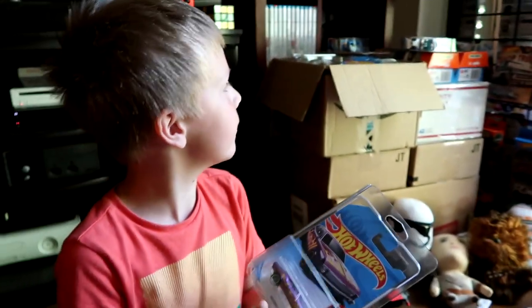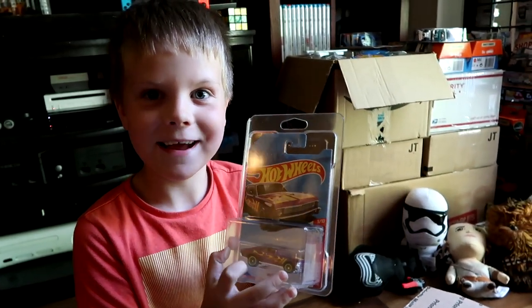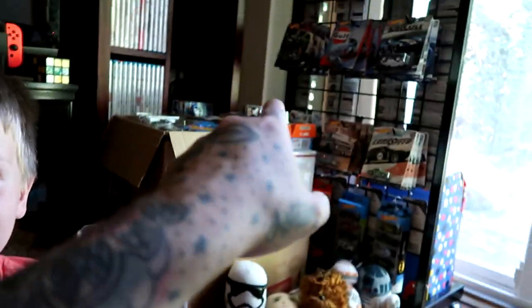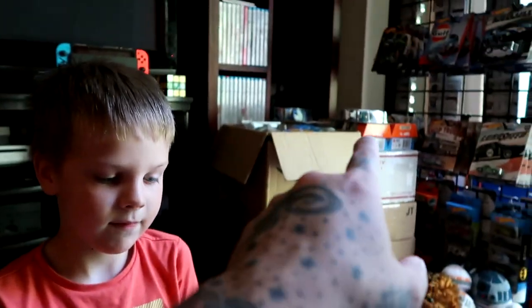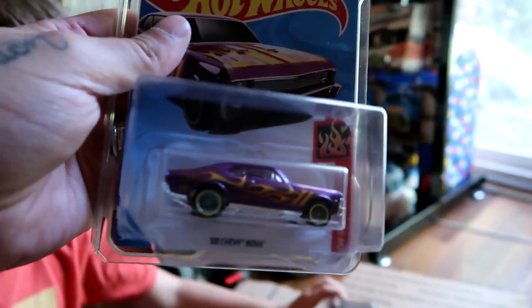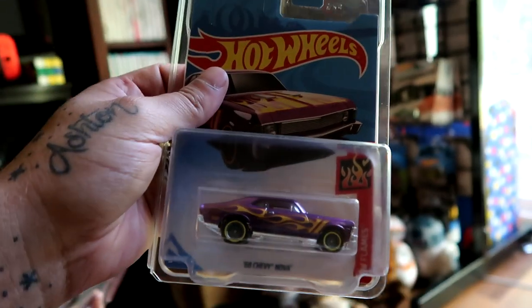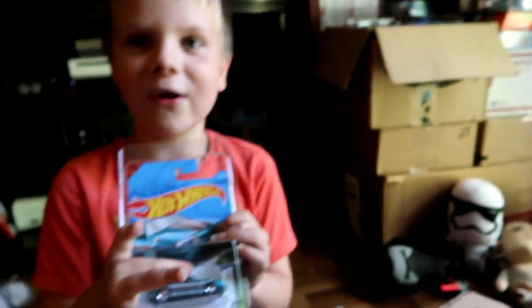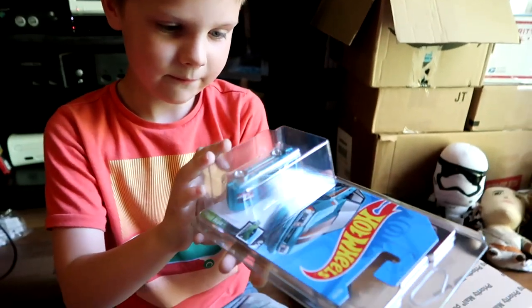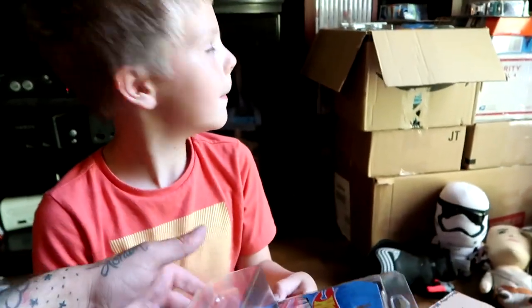It's a car that you already have, but you want to open this one. This one is a super - that one is a super treasure hunt. That one over there that I just dug out is a regular. So that means that one will go on the wall with the regular like I already have. The camera doesn't want to focus, but that casting is beautiful. Super treasure hunt of the Chevy Nova. Thanks so much, dude. Super treasure hunt too.